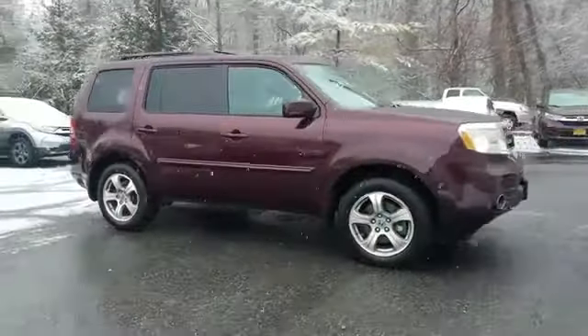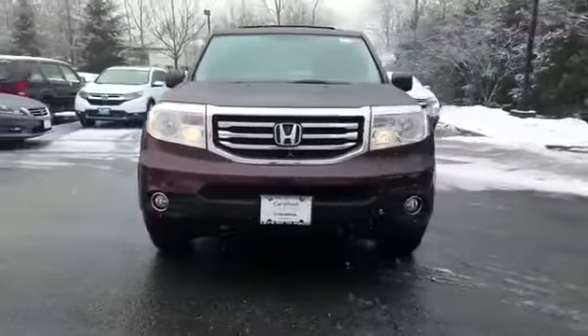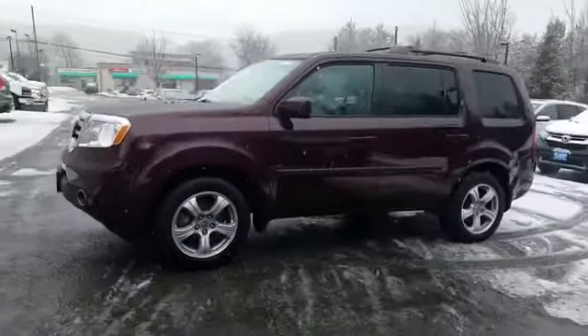2015 Honda Pilot with less than 26,000 miles on the odometer. This SUV offers space as well as power and performance.